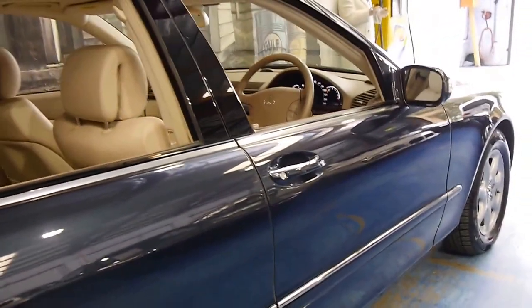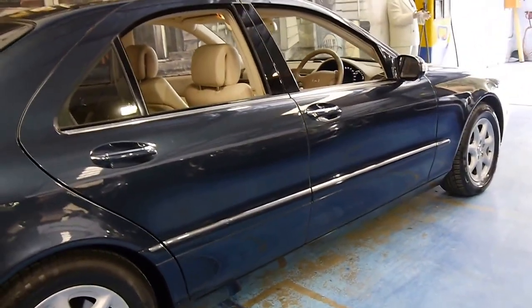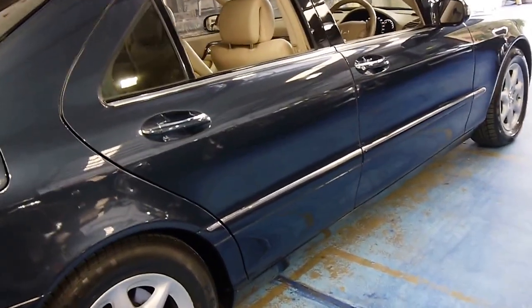I used to own an S350, very similar to this. I can honestly say it was easily one of the best cars I've ever had. It's powerful, economical, safe, and it looks like a million bucks.